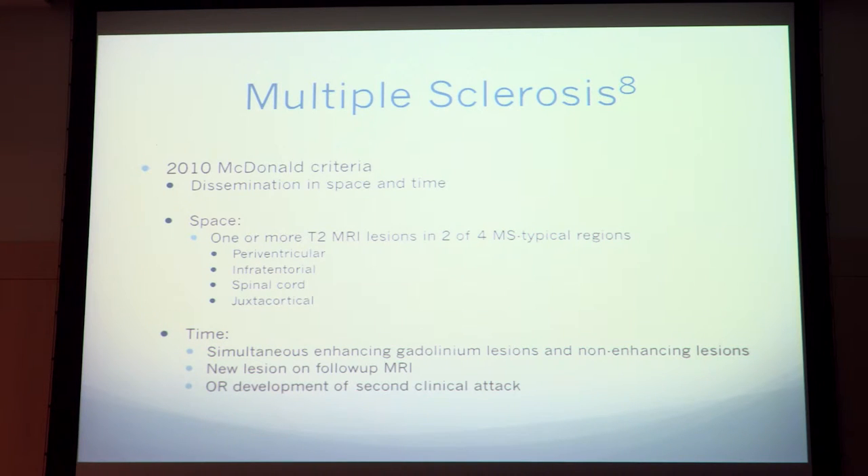As far as the diagnosis of MS, the most recent is the McDonald criteria, which came out in 2010. You've probably heard of dissemination in space and time. Dissemination in space is basically defined as one or more T2 lesions in two of the MS-typical regions: periventricular, infratentorial, spinal cord, and juxtacortical. Dissemination in time means simultaneous enhancing and non-enhancing lesions, a new lesion on a follow-up MRI, or the development of a second clinical attack.